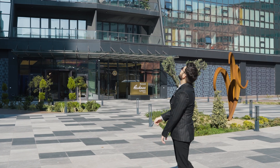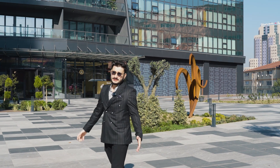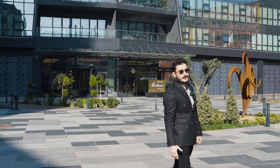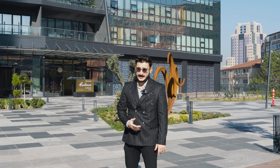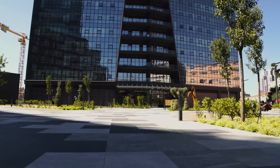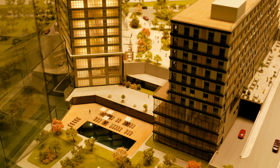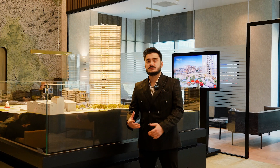Look at that huge thing! This building is the project we will visit today. I am Kursat from Power International and I'm going to inform you about project Bomonti Residence by Rotana.